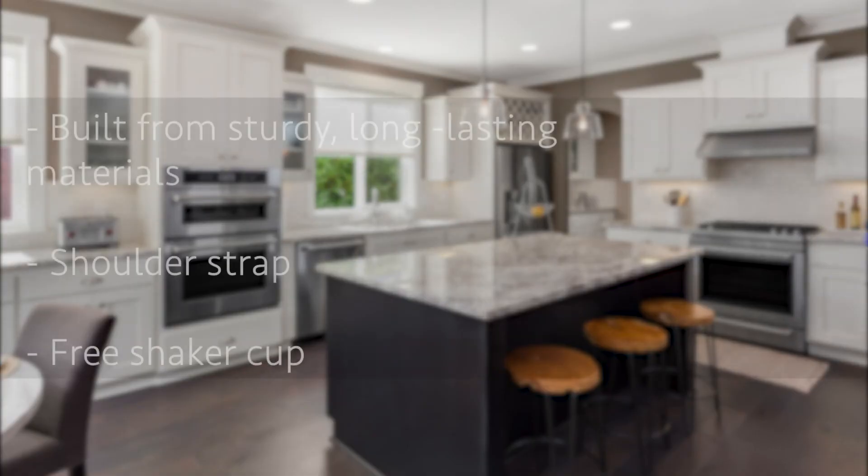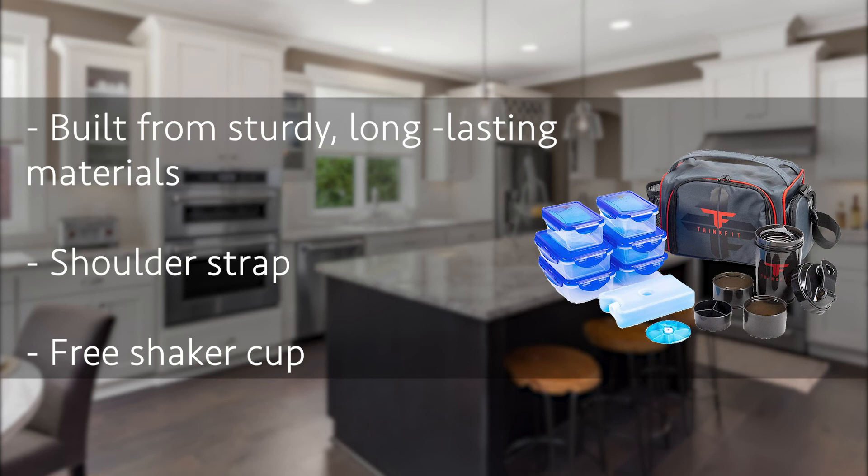Number 2: the Think Fit Insulated Lunchbox. The storage containers are microwave and dishwasher safe, and the shaker cup is BPA-free, making it safe for your health. The shoulder straps make it easy to carry the bag along. Built from high-quality material, this product offers a long life while retaining its usefulness over the years. The Think Fit Lunchbox also features a four-sided snap lid that lets you open it easily while keeping your food safe from impurities.